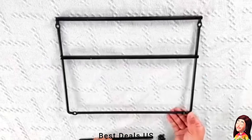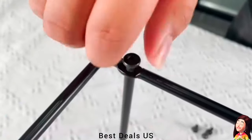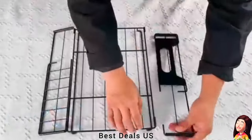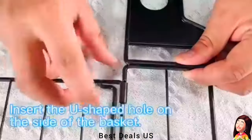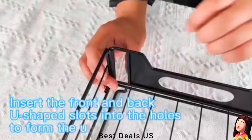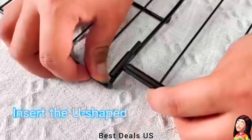Organizer — easily takes out items placed inside, making it more flexible and convenient to access in a compact space. Equipped with pins to prevent drawers from falling out and spilling items. Suitable for cabinets, kitchens, bathrooms, closets, pantry, laundry rooms, offices, bedrooms, and more.